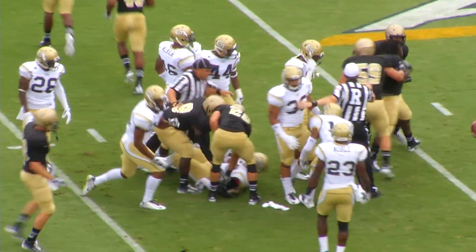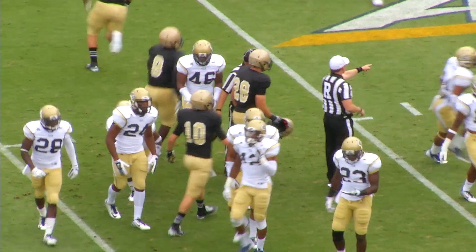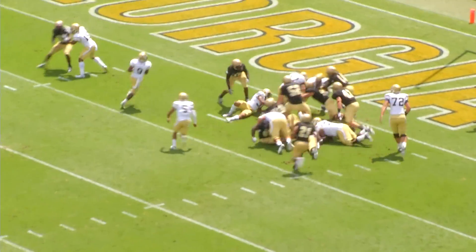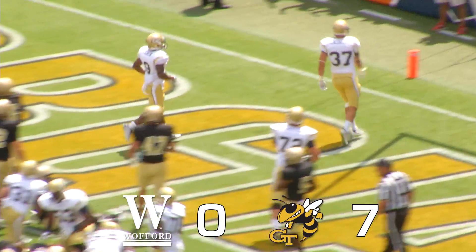Lorenzo Long with a tremendous return to start the season. Tech started this drive way back at their 22. First and goal from the 4 — handoff, Lasky, left side — touchdown Georgia Tech.